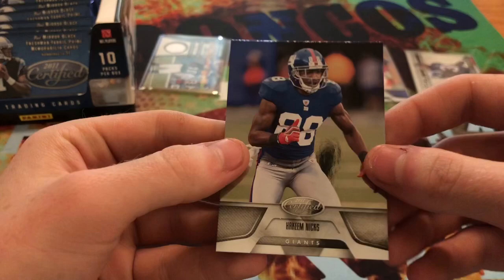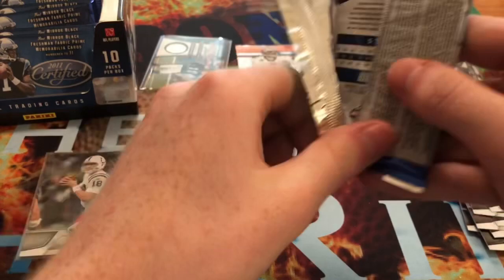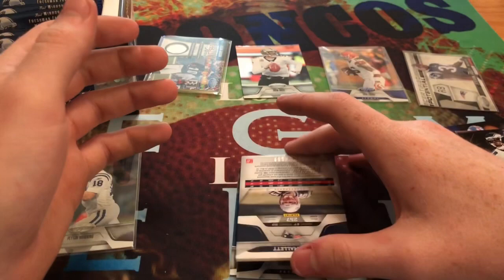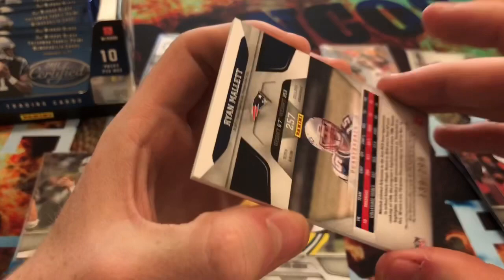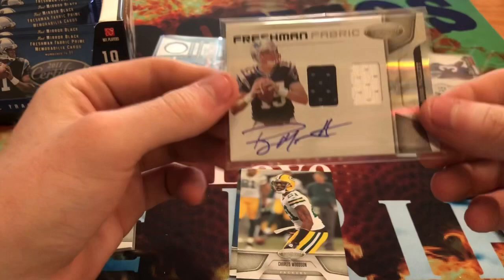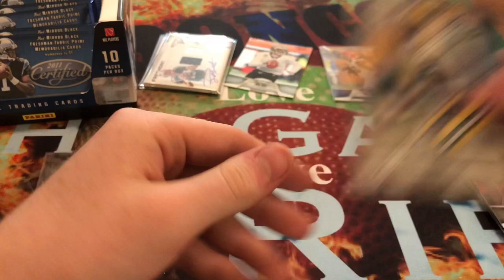We get Tony Romo and Kareem Nix. I'm pretty happy with this box so far - I already have Peyton Manning. And then we have Hines Ward, Josh Freeman, Deshaun Jackson. We have another mem card here - it's an on-card of Ryan Mallett and it's a dual jersey patch. This one is numbered out of 299. The quarterback for the Patriots - I'm guessing this guy does not play very much, but still a pretty cool card to pull. And then we get Charles Woodson and C.J. Spiller.